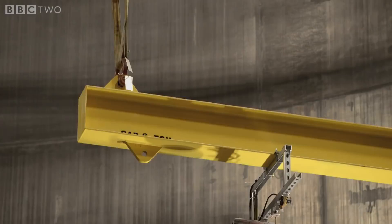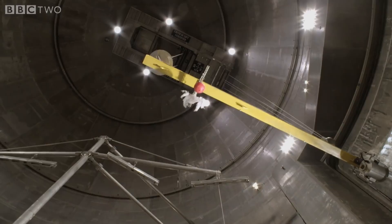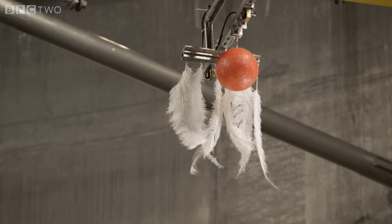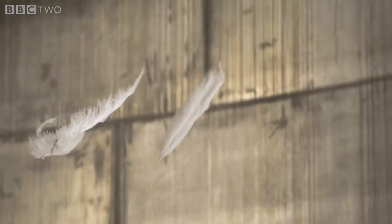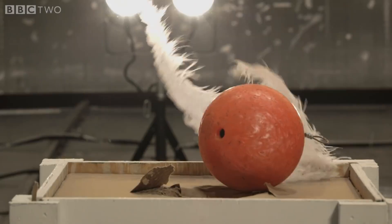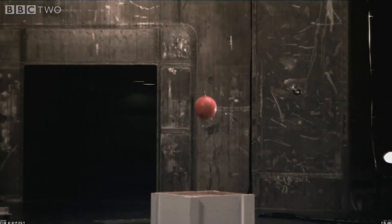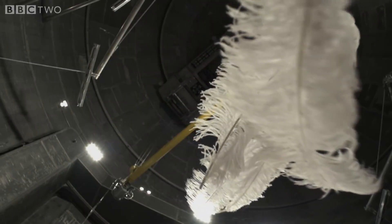Galileo's experiment was simple. He took a heavy object and a light one and dropped them at the same time to see which fell fastest. In this case, the feathers fell to the ground at a slower rate than the bowling ball because of air resistance. So in order to see the true nature of gravity, we have to remove the air.